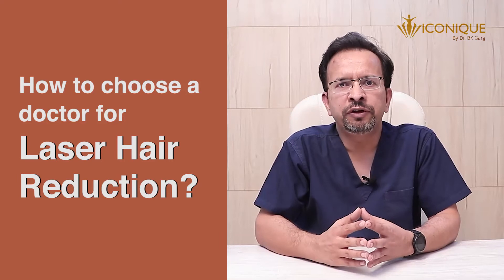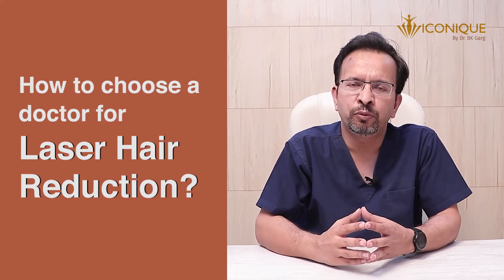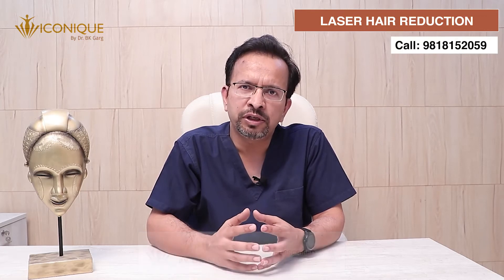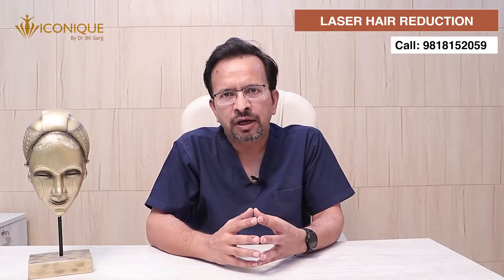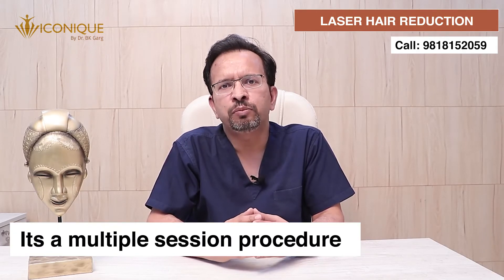It's important that when you choose laser hair reduction, you consult a qualified doctor who has enough experience in laser procedures and trained staff available to perform these procedures safely, or the doctor themselves is performing the procedure. Laser hair reduction is a very safe procedure and doesn't require any downtime. You need to take some precautions post-procedure, like using sunscreens or moisturizing lotion. Laser hair reduction is also a multiple-session procedure.